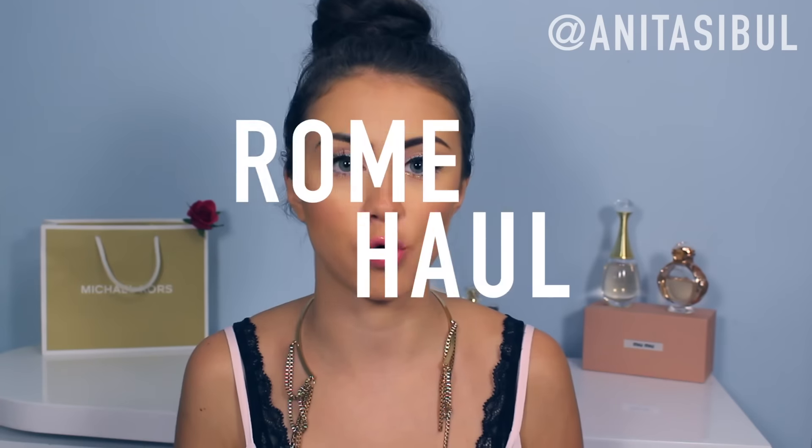Hi guys, welcome back to my channel. I'm Anitta and I'm back with another Italy haul. This time it's a Rome haul.